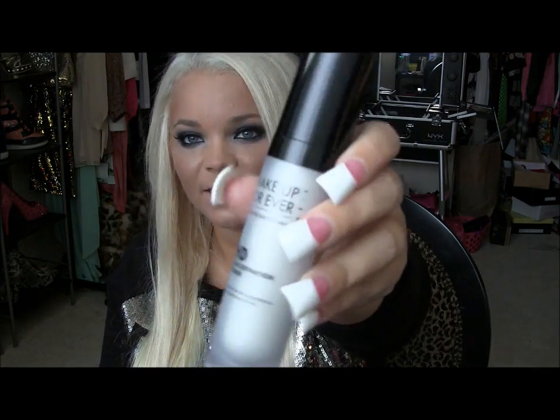I picked up two things from Make Up For Ever. The Make Up For Ever HD Foundation is my all-time favorite foundation — it is very pricey but worth it. I got it in 150, which is what I'm wearing right now, and I was almost out so I just had to repurchase. I also picked up the Make Up For Ever HD Primer. I had the little squeezy tube from a starter kit and I really liked it, so I got the full size. Face primer makes a world of difference — I highly recommend it.